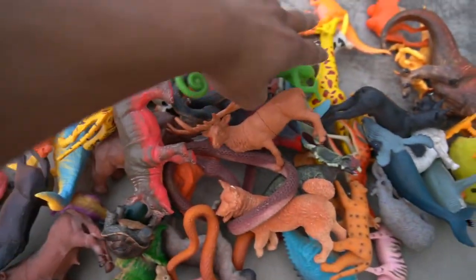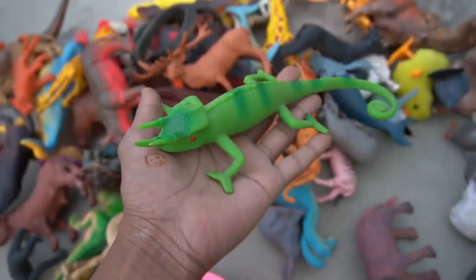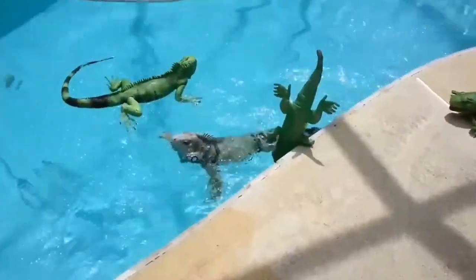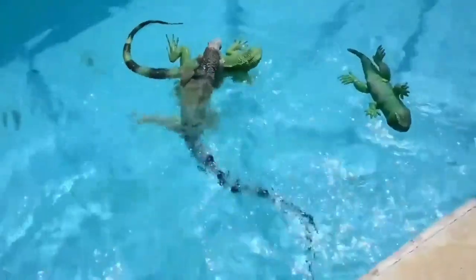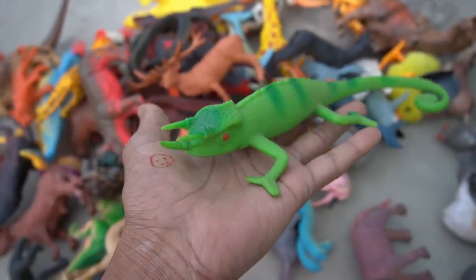And guys, next figure — lizard! Guys, designing figure, high quality lizard. Oh my god, beautiful look guys, lizard!